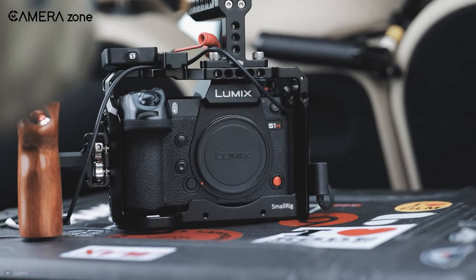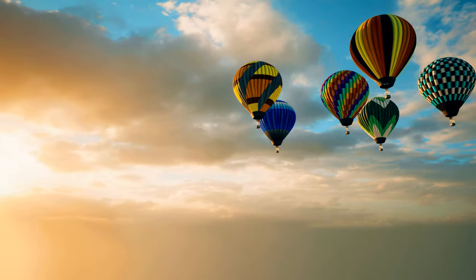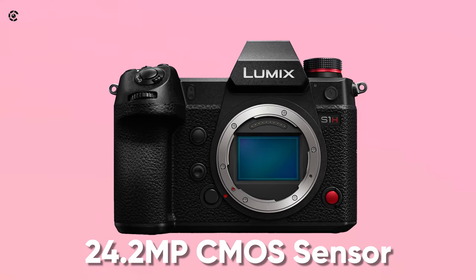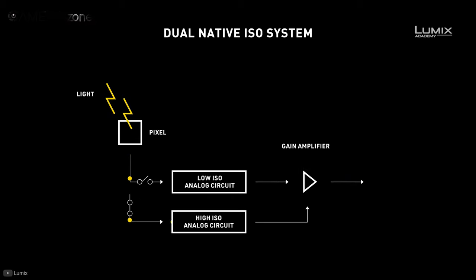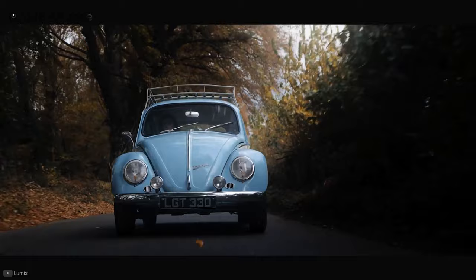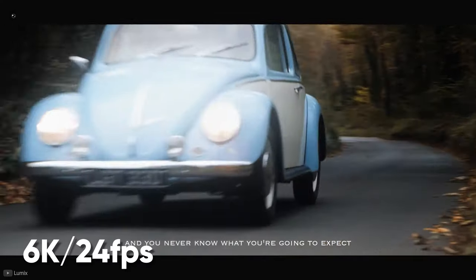First, we have the Panasonic S1H, a high-end cinema camera with superb stabilization and impressive color science. It comes with a full-frame 24.2 megapixel CMOS sensor along with dual native ISO, and offers amazing shots in low-light situations. This camera is capable of shooting 6K videos at 24 frames per second.